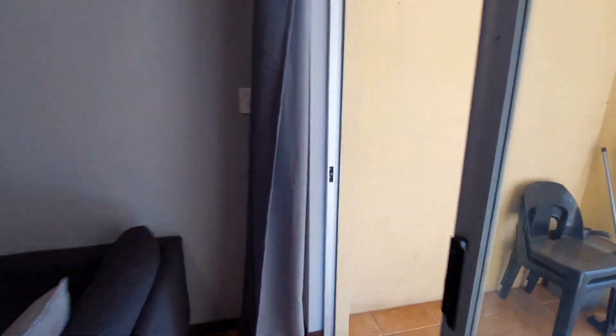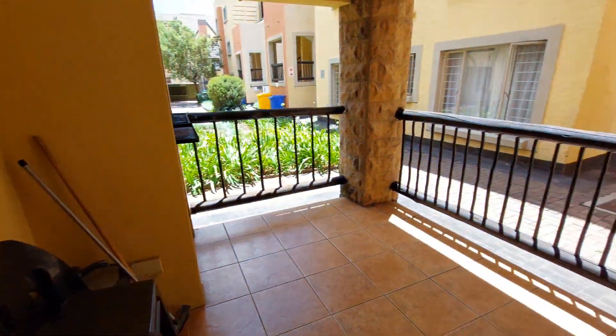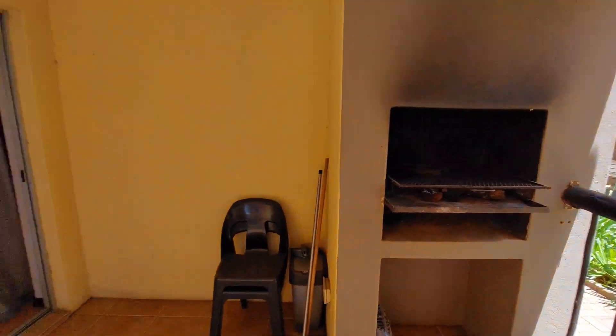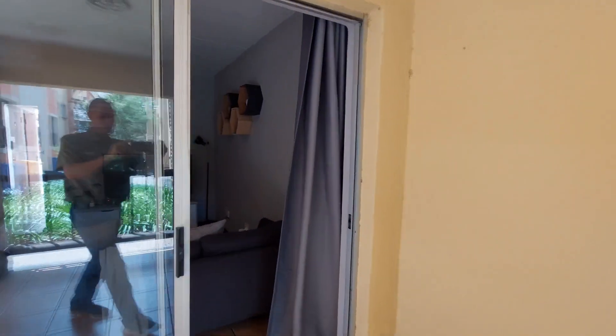And then stepping out onto the patio, which also has a built-in braai — very nice. Let's go have a look at the clubhouse.